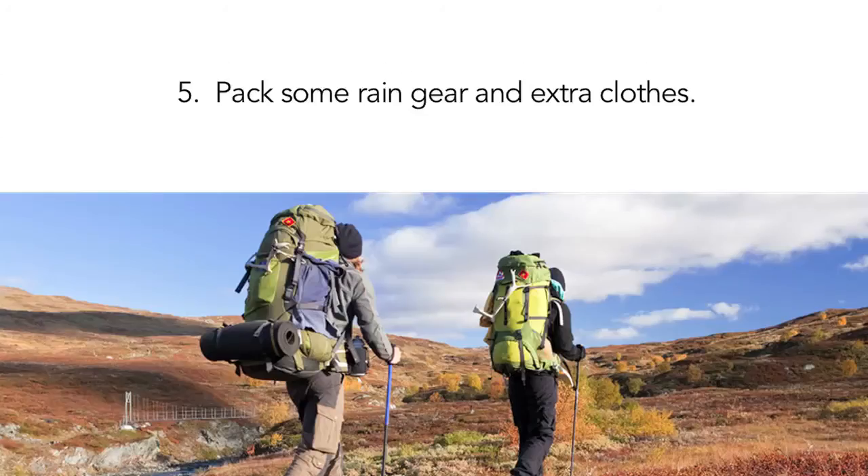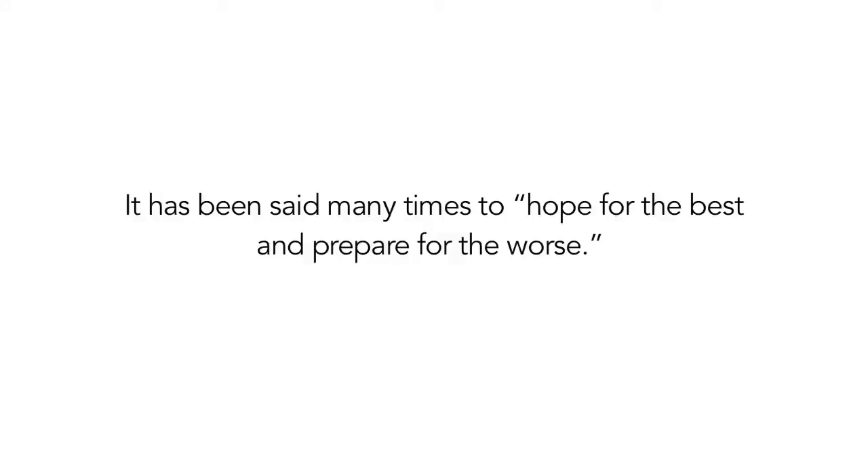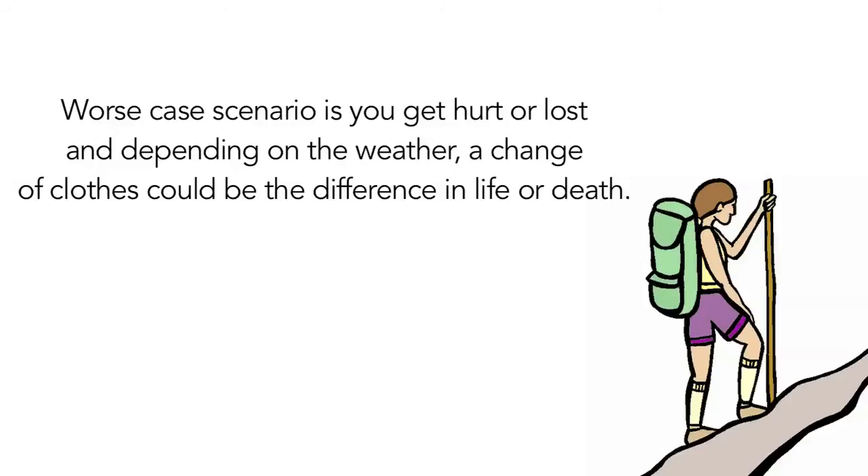5. Pack some rain gear and extra clothes. It has been said many times: hope for the best and prepare for the worst. Worst case scenario is you get hurt or lost, and depending on the weather, a change of clothes could be the difference in life or death.